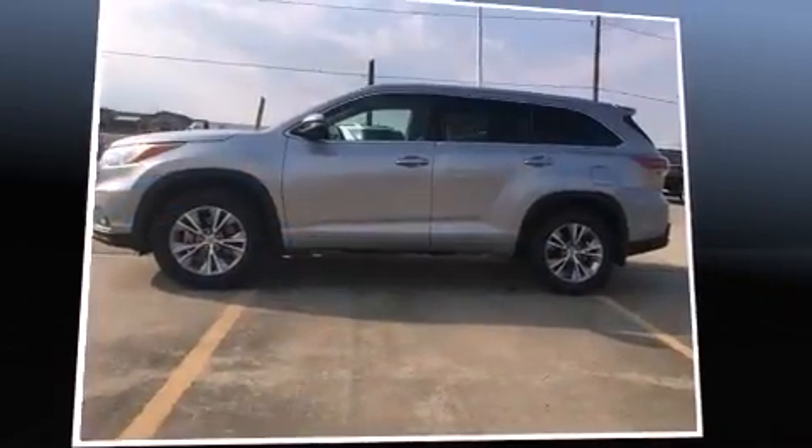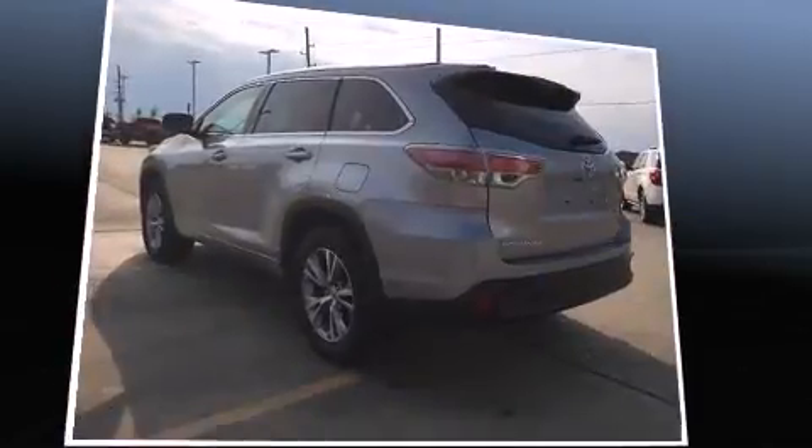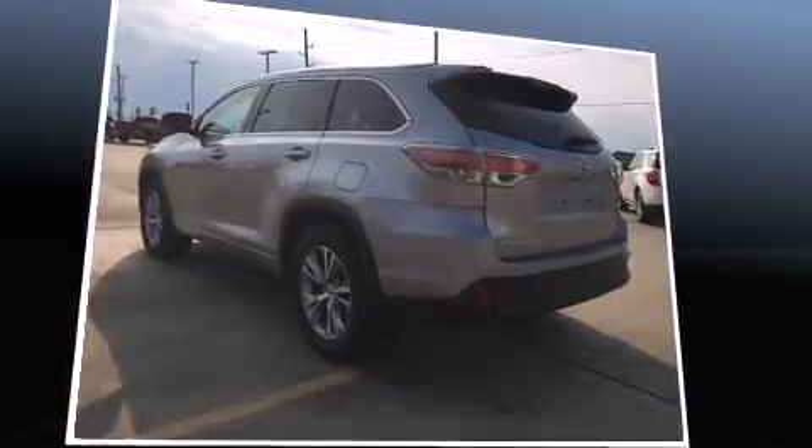Discerning drivers will appreciate the 2015 Toyota Highlander. It features a front-wheel drive platform, an automatic transmission, and a 3.5-liter six-cylinder engine.